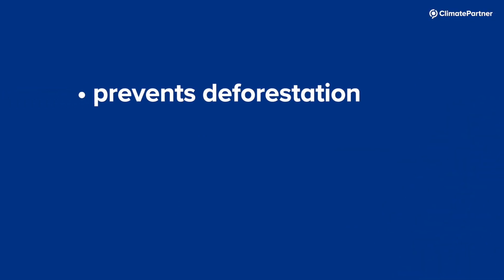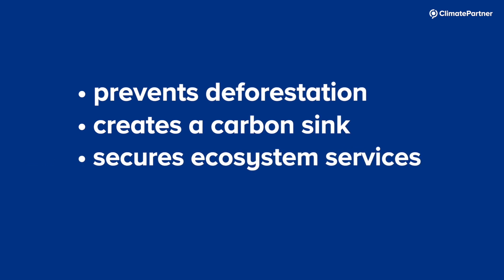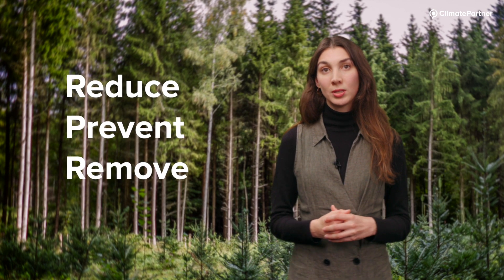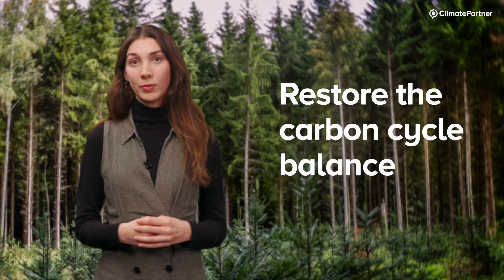The project prevents further deforestation, it creates a carbon sink, and it secures important ecosystem services. The main focus of carbon offset projects is to reduce, prevent or remove GHG emissions from the atmosphere and to restore the delicate balance of the carbon cycle.